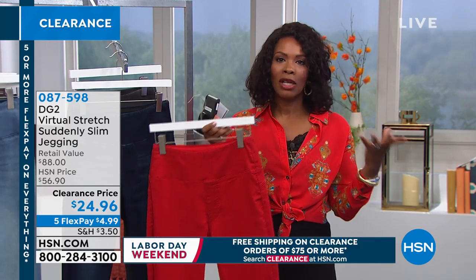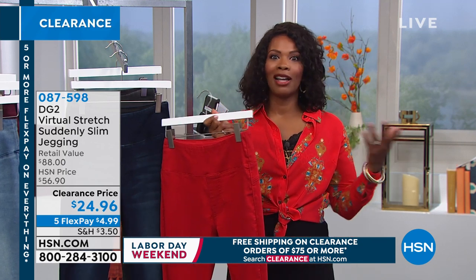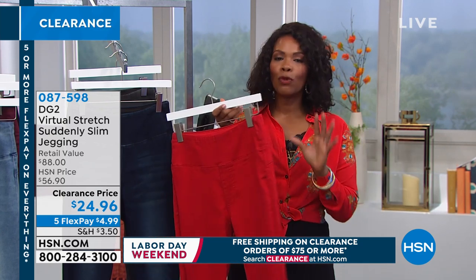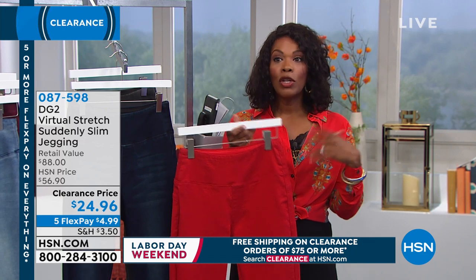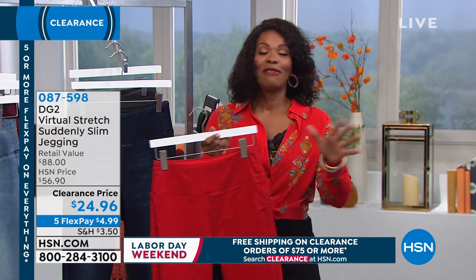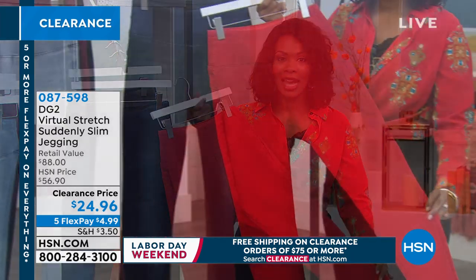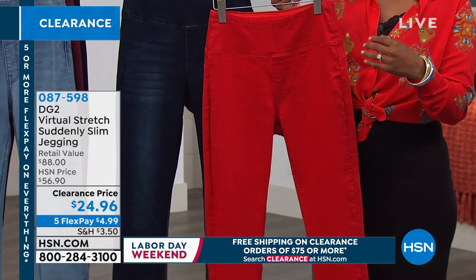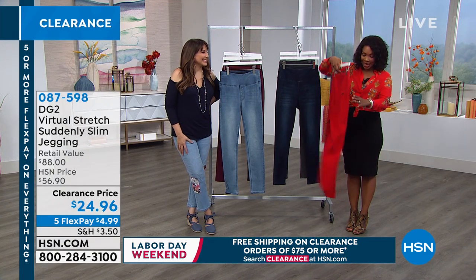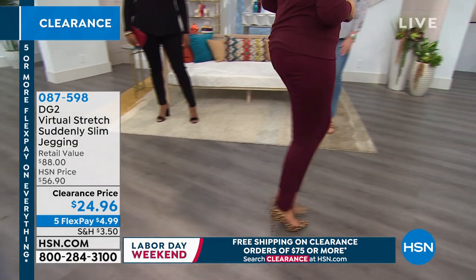Everything the ladies are wearing is clearance — they look like a million bucks but spent, on FlexPay, $4.99 for the bottom and a couple dollars for the top. It really is about being in the right place at the right time. If you didn't know we were doing fashion clearance all day and you just tuned in and you're saying 'wait a minute, my favorite brand DG2 is on clearance with some things I don't already have' — it's your lucky day. Spend at least $75 on clearance items and get free shipping on all of those items.